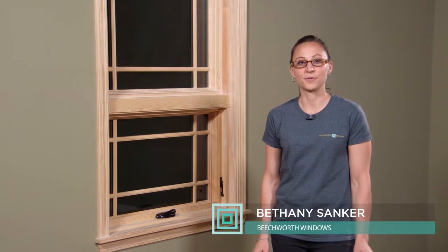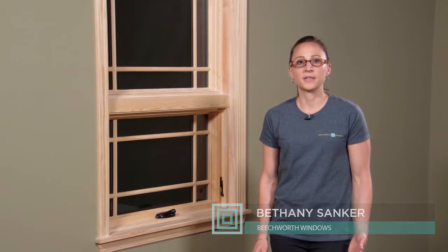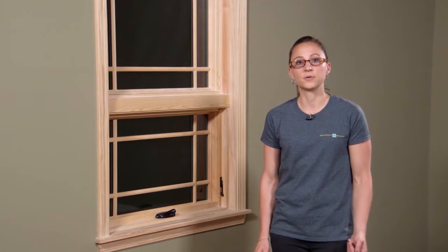Hi, I'm Bethany and I work at Beechworth Windows. We strive to make things simple for the replacement windows customer. A couple of ways we do that.